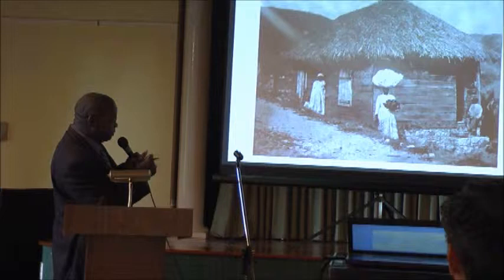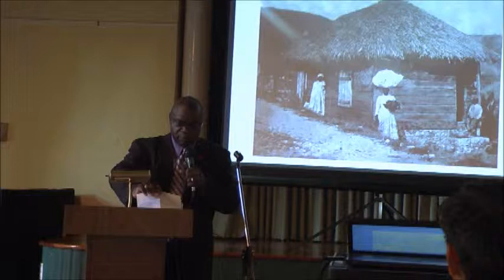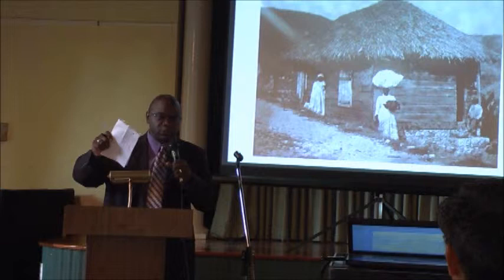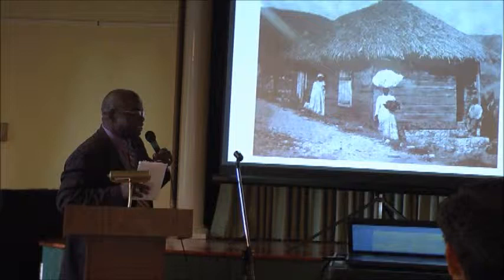A lot of the slave dwellings on the plantations after emancipation evolved into those sharecropper places where they lived — sharecropper shacks as they were known by some. I'll end there because I know we have other presenters and I could talk about this subject pretty much all day.